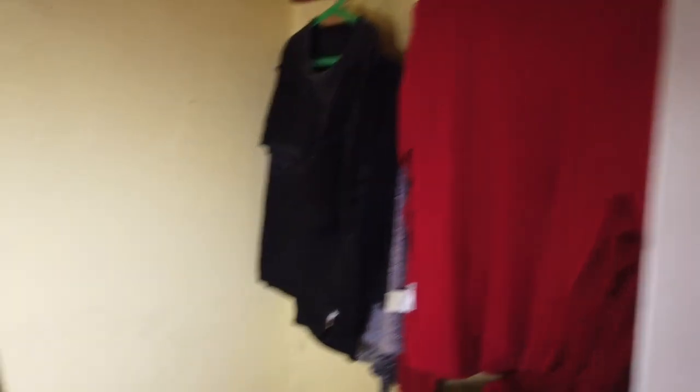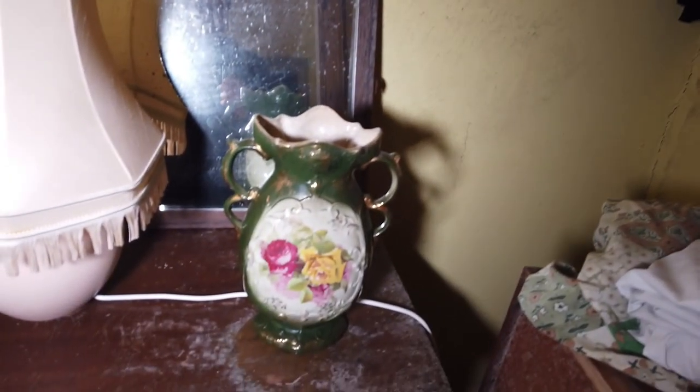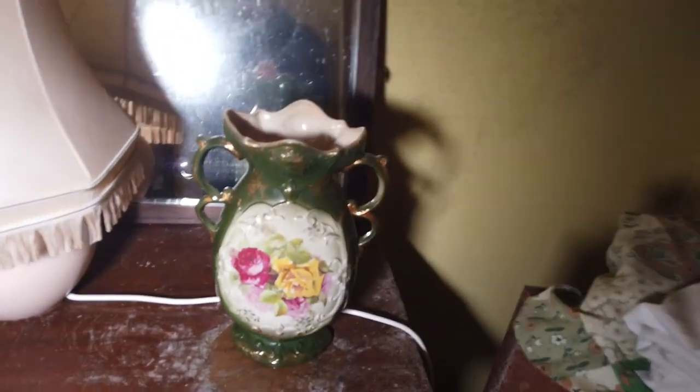Just odds and sods. All the clothes - some women's clothes hanging up there. And we've got some more of them pottery vases. We've got a lot of mould growing - it stinks in here, so I don't really want to be in here much because the carpet's mouldy. You can see the fur on the carpet.